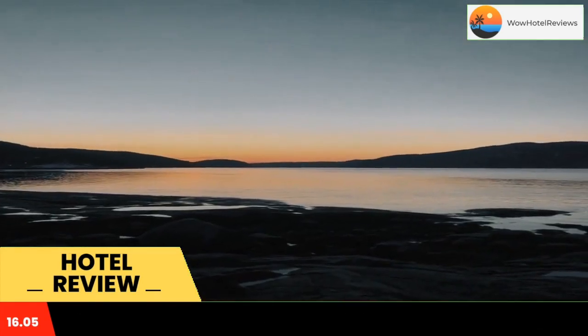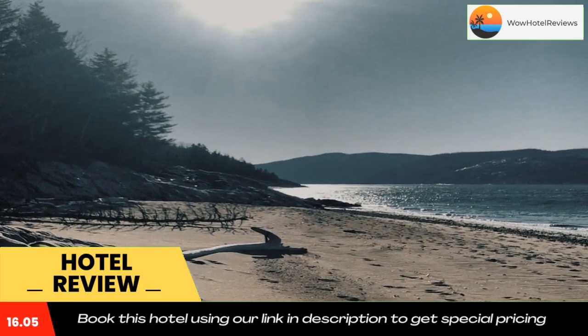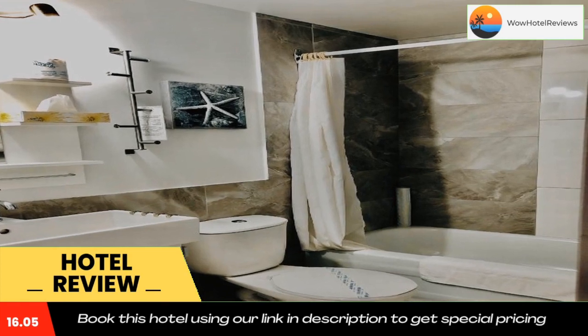By Zodiac or by boat, meet 13 species of whales in the heart of the best observation site in the world and discover the majestic Saguenay Fjord. An unforgettable turnkey adventure.